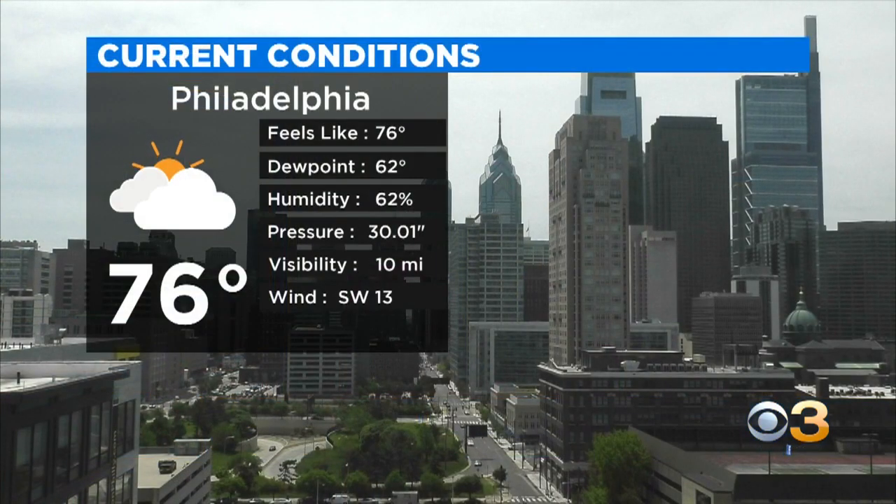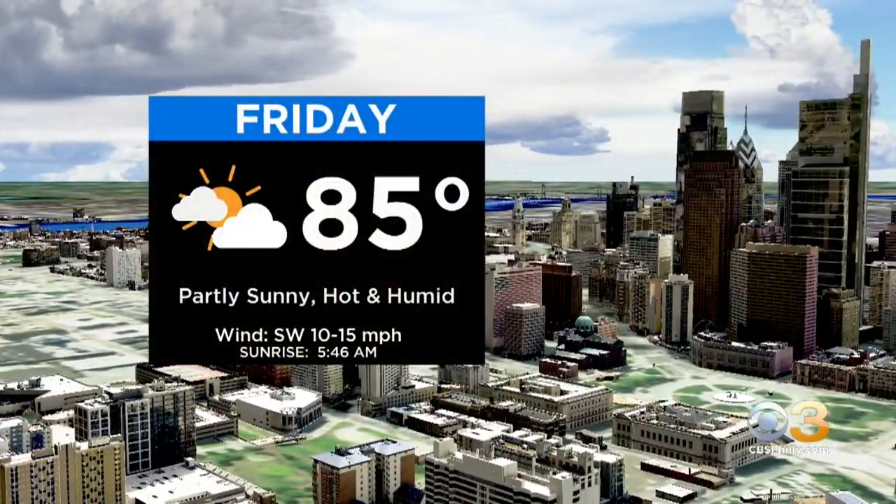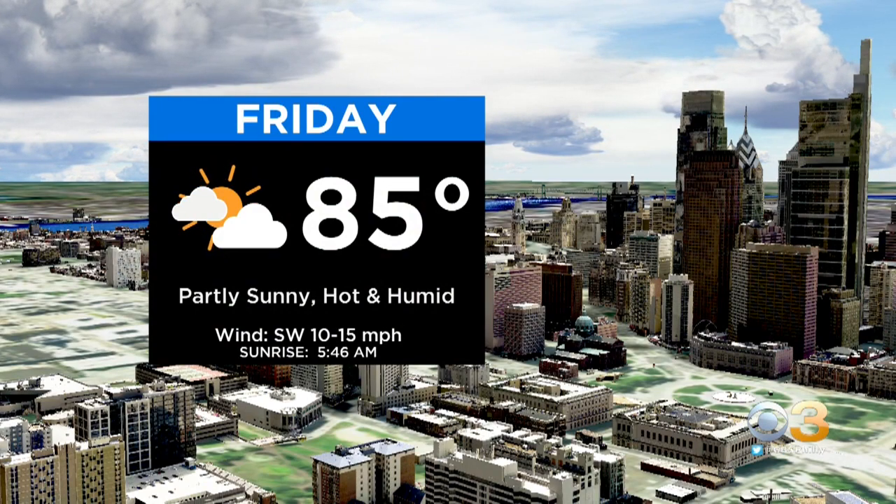We send it outdoors. Current look outside right now — those clouds will continue to break. Philadelphia, you're sitting at 76 degrees, and that dew point, pay attention to that number because it is approaching uncomfortable territory at 62 degrees at the moment. Our saving grace is that warm breeze out of the southwest right now at 13 miles an hour. And later on this afternoon, we will be peaking at 85 degrees with partial sunshine — hot and humid out there.